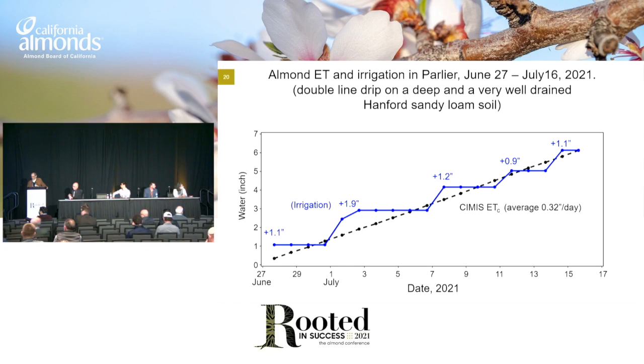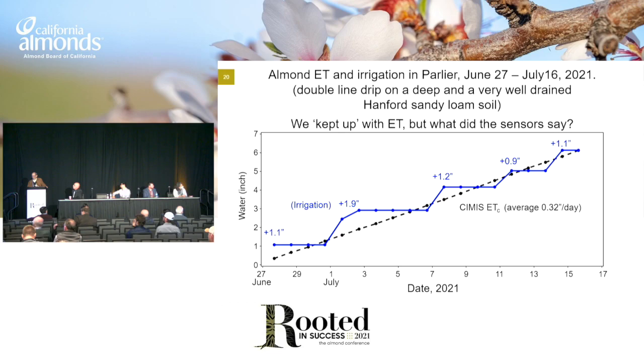The question is, how did we do? Here's an example of a June-July period where the ET is that black line based on CIMIS, and the blue line is how much we irrigated and when we irrigated. You can see sometimes we added a couple inches, sometimes we added just a little under an inch. But basically, we were keeping up with ET. That blue line was tracking that black line. Most of the time, we were a little ahead, sometimes a little bit behind.